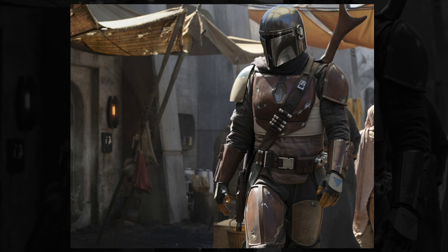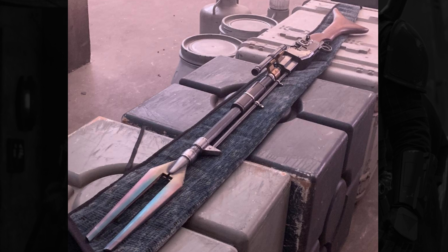What do you guys think? Let me know in the comments down below. It looks like we've got our first look at the weapon the Mandalorian is carrying in that image, and a lot of us have been wondering how this weapon is going to be used in the series.